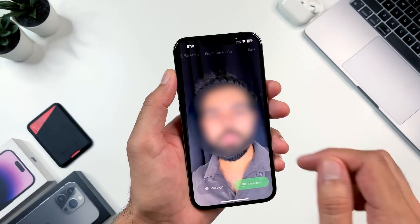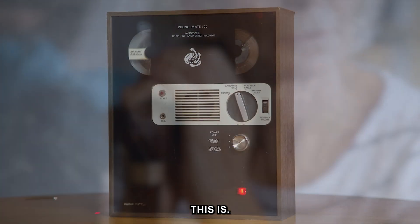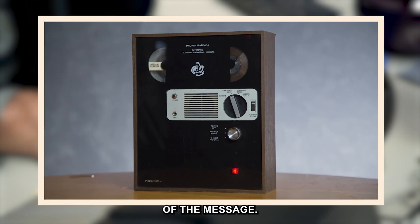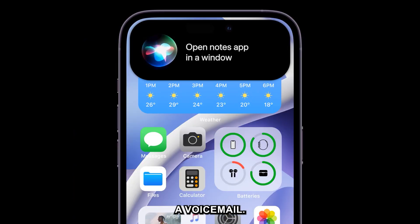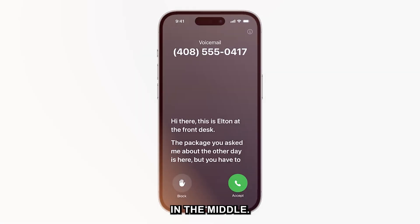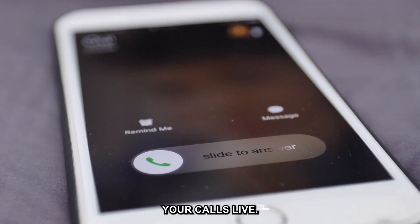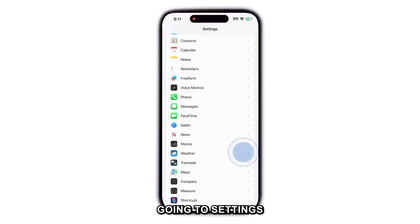The receiver can play the message in the FaceTime app. Tip 4: Live Voicemail. Like an old-school answering machine, when someone leaves you a voicemail you can see a live transcription of the caller's message in real time, and you can pick up in the middle — that's call screening, and now it's back. Live Voicemail is on by default in iOS 17. You can deactivate it by going to Settings > Phone > Live Voicemail.